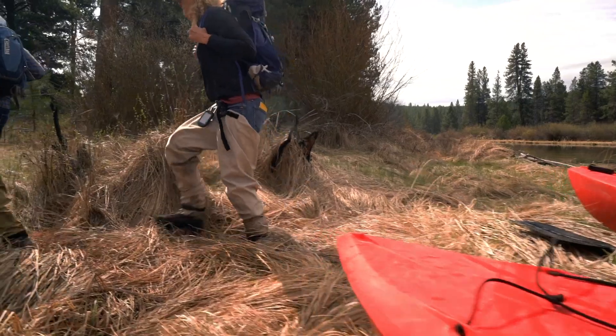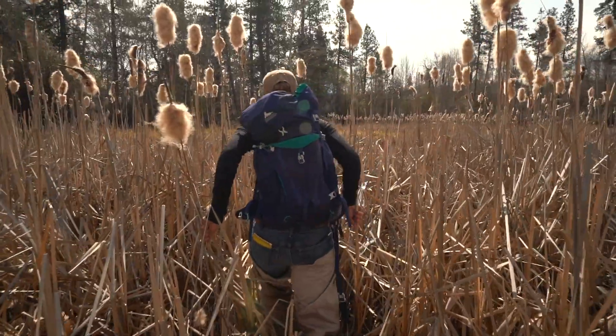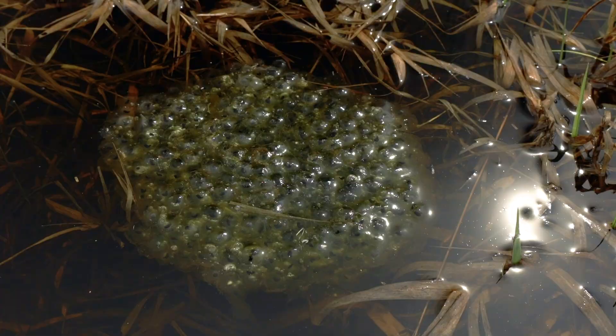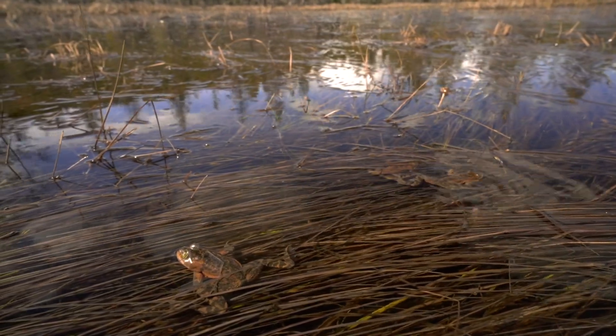The spring breeding season is a really important time for getting out to get any kind of observations on abundance with spotted frogs, because the best way to actually count abundance is by looking at egg masses. So in the spring, they start to come out of their overwintering areas and move into the shallows of these wetland habitats.